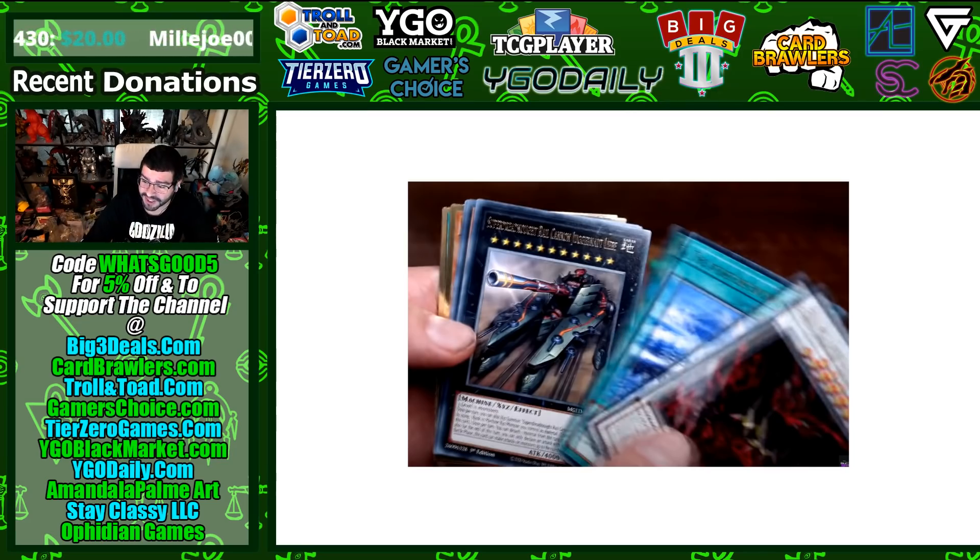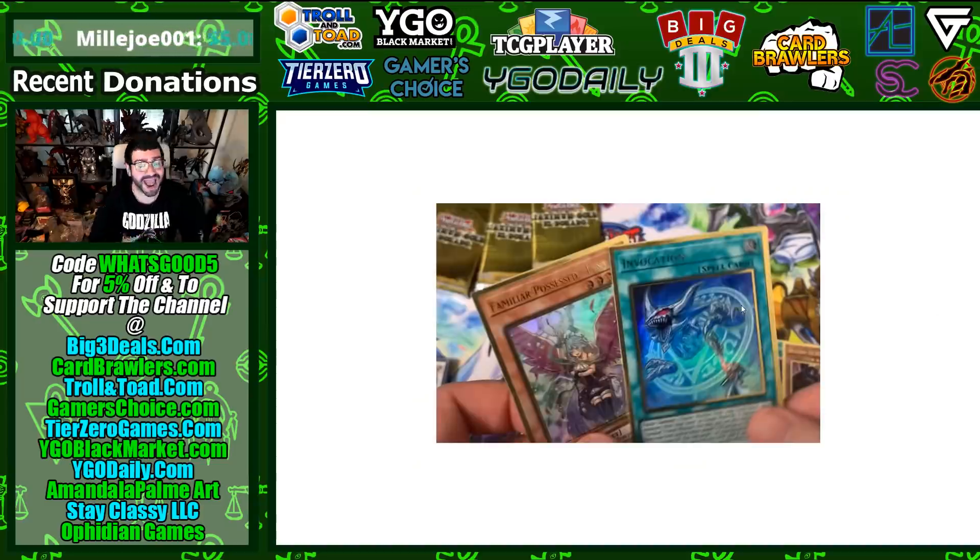Hot Red Dragon Archfiend Abyss was getting bought out. Invocation is also in the Gold Rares — we begged for this last year and we got it this year along with the alter art Aleister. Invocation is very solid to be in here. Last year's Gold Series had no short prints so we're hoping this year has no short prints — although there were half prints: Blue Eyes as well as Dark Magician.